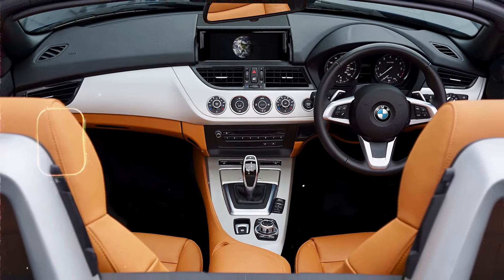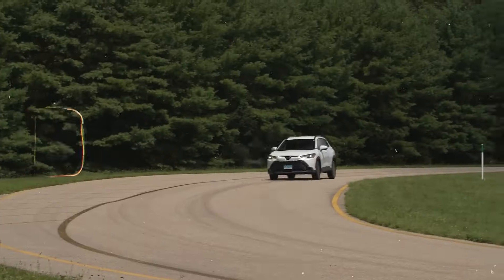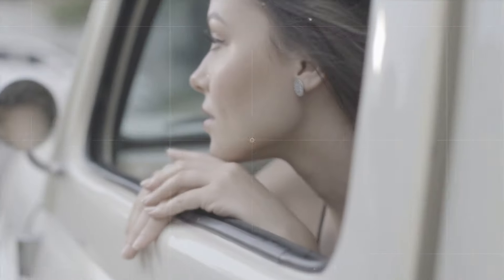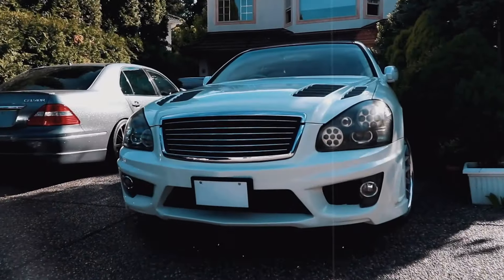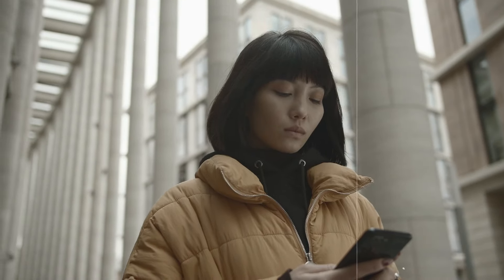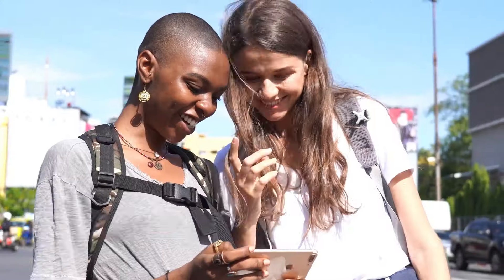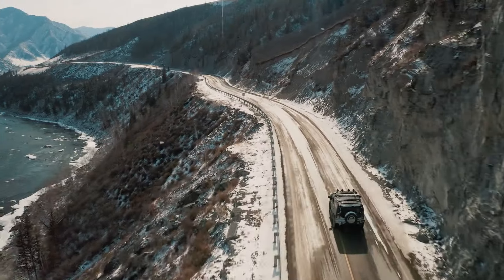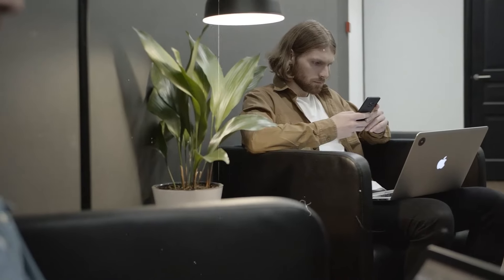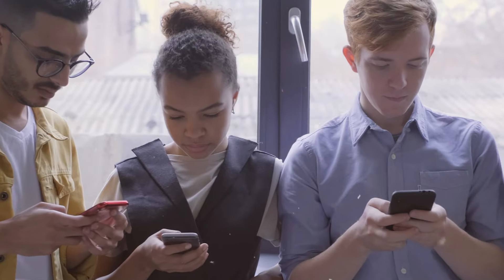And there you have it, folks — the nine best hybrid cars under $30,000 for those of you who aren't quite ready to go fully electric. If you enjoyed this journey through the best hybrids and are curious about what's coming up next in the world of automobiles, make sure you hit that like button. Your support is what drives us to keep exploring and bring you the latest and greatest in automotive news. Don't forget to subscribe to our channel and turn on notifications — you'll be the first to know when our next video drops. Thanks for watching, and have a great day ahead.